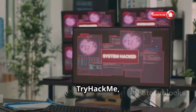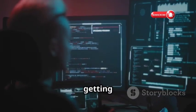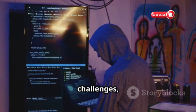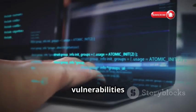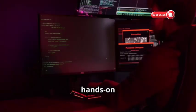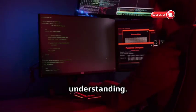Next, we've got TryHackMe, a platform that's all about getting your hands dirty. They offer guided walkthroughs and challenges, covering basic web vulnerabilities to advanced techniques. It's the perfect place to learn by doing, with hands-on exercises that solidify your understanding.